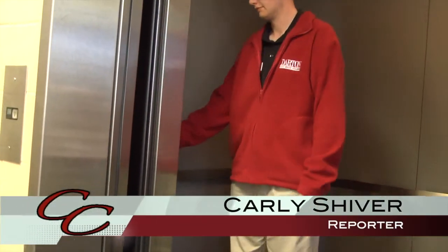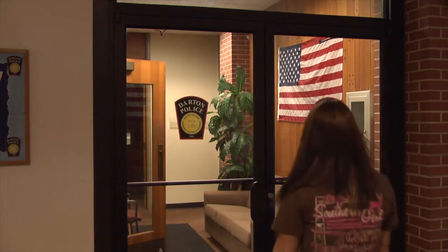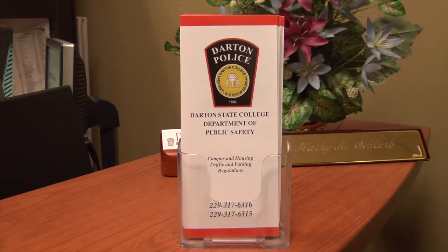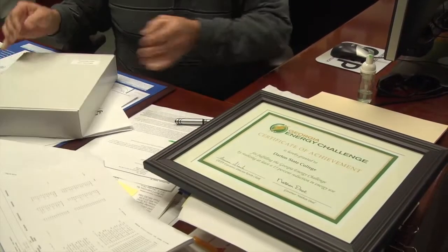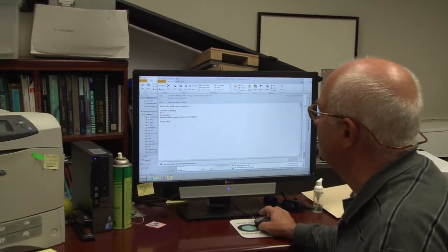In February, a female student was trapped inside the I-Building elevator. Campus police officer Jack Addison responded to the incident. The lady was headed to her class, got in the elevator, and it reached the second floor but the doors never opened. While talking to Officer Addison, I asked if getting stuck is common here at Darton, and he said it's more common than you think.